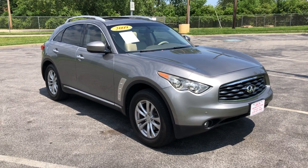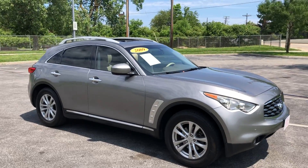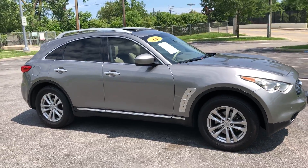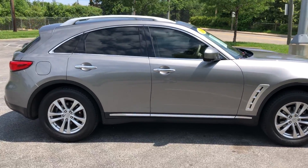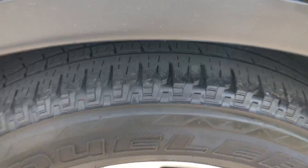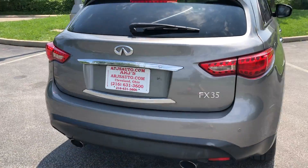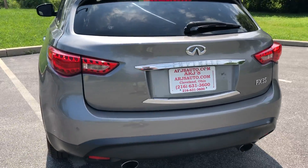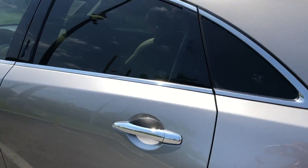ARJ's is proud to present this gorgeous 2009 Infiniti FX35. It looks fantastic in platinum graphite metallic with aluminum accents, and opens up to a sumptuous tan leather interior. Sharp looking alloy wheels on the outside have tires with great tread — looks like nearly brand new tires. The FX35 has distinctive and sporty styling all the way around. Looks like a sports car turned into an SUV.